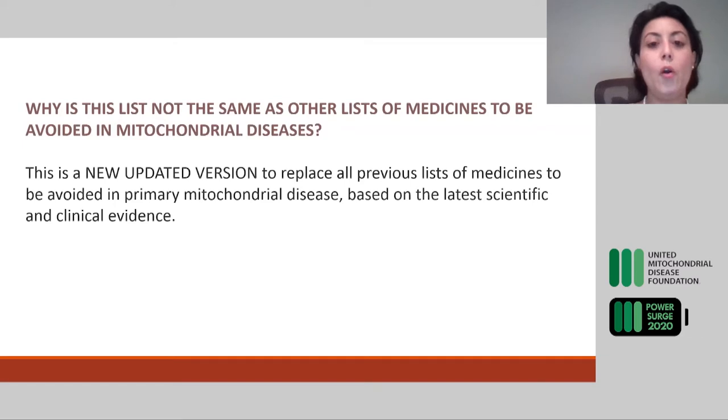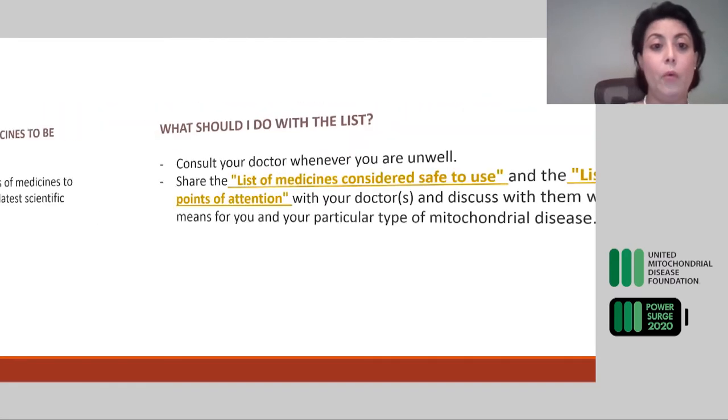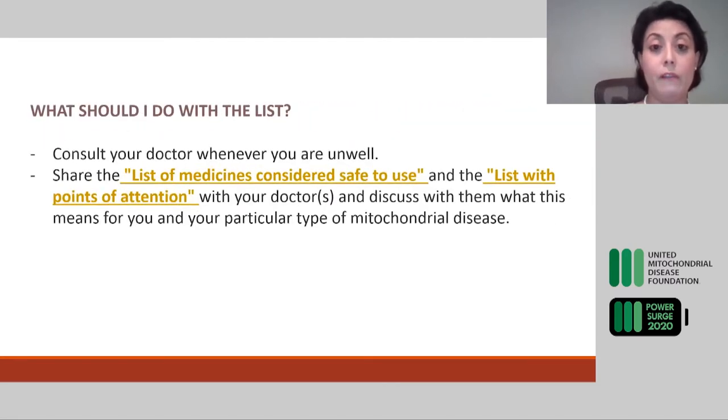We are hoping that this new updated version can replace all previous versions you might find on the internet, and we urge you to have a copy. You can find these lists on all the advocacy group websites or Google it and it will come up free — a list of medicines considered safe for mitochondrial disease. I would recommend consulting with your doctor and providing all your doctors with a copy of this list to consult before they prescribe anything.